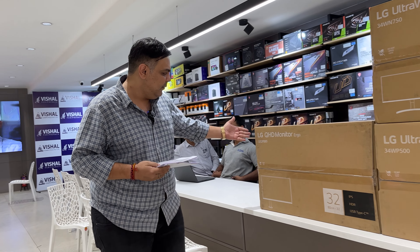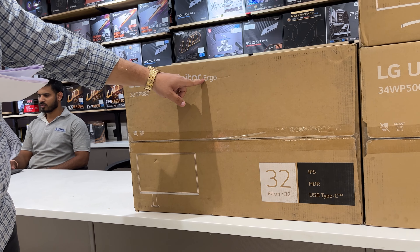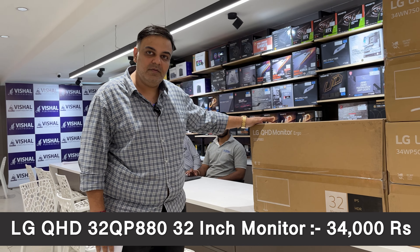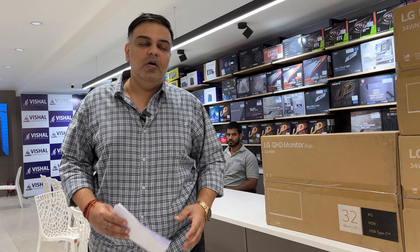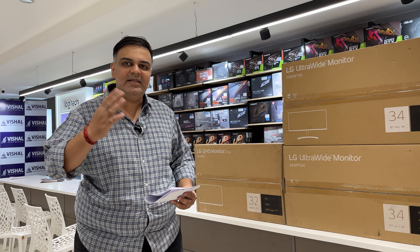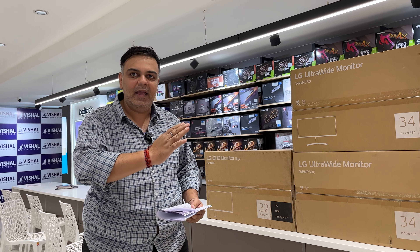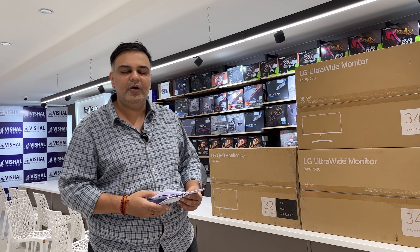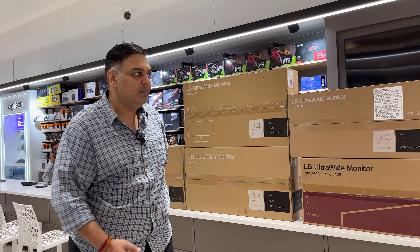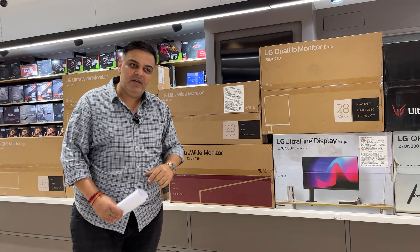The last monitor in the lineup is the 32QP880 — a QHD monitor with ErgoStand, priced at Rs. 34,000. The ErgoStand allows you to fully adjust the monitor — move it up and down, tilt it sideways, shift it — basically any direction as per your convenience. We have an Ergo monitor on display in the store as well.